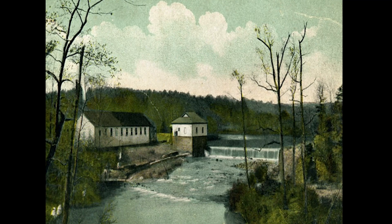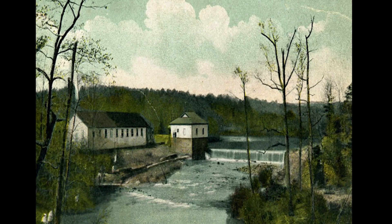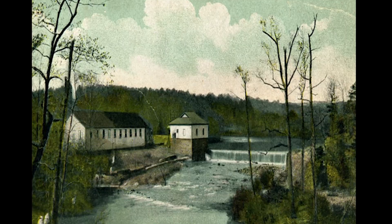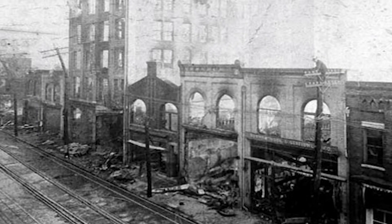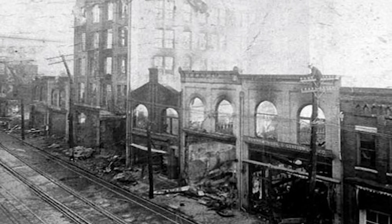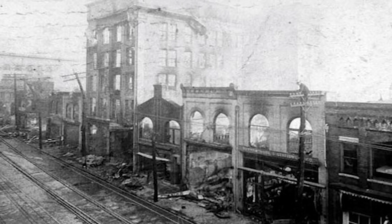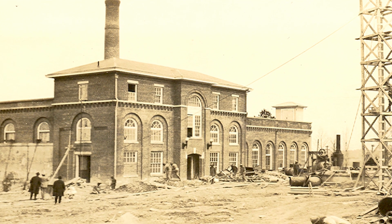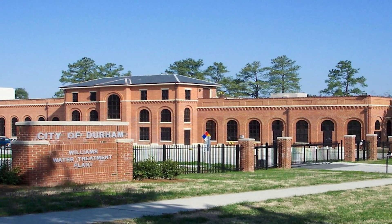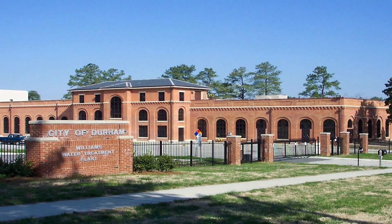Before we begin our tour, let's have a quick history lesson. In 1887, the Durham Water Company was a privately owned pumping station in operation on the banks of the Eno River. But in 1914, a massive fire destroyed much of Durham's business district and highlighted the failings of the current water provider. Citizens then voted for a city-operated waterworks system. And in 1915, construction of the Williams Water Treatment Plant began. This plant sits on the corner of Hillsborough and Hillandale Roads and is a fixture in the landscape of the Watts-Hillandale neighborhood.